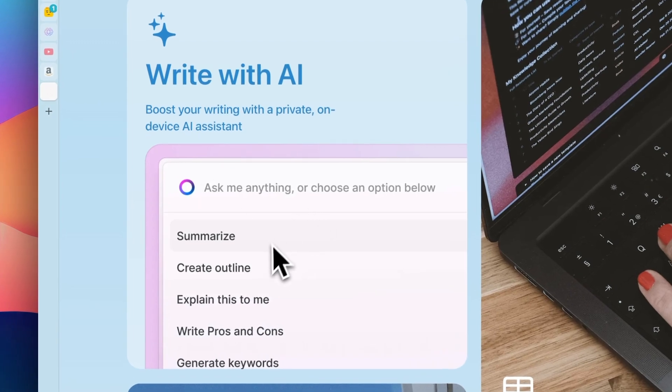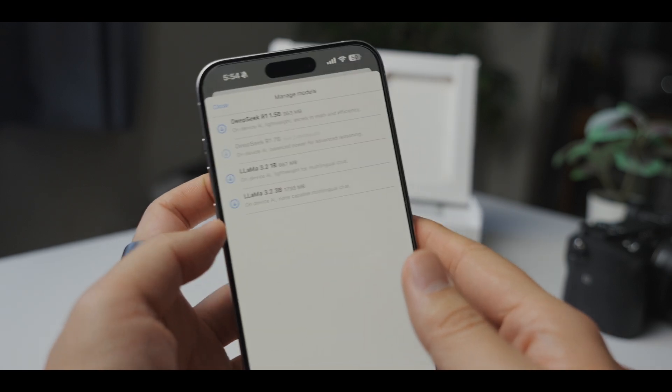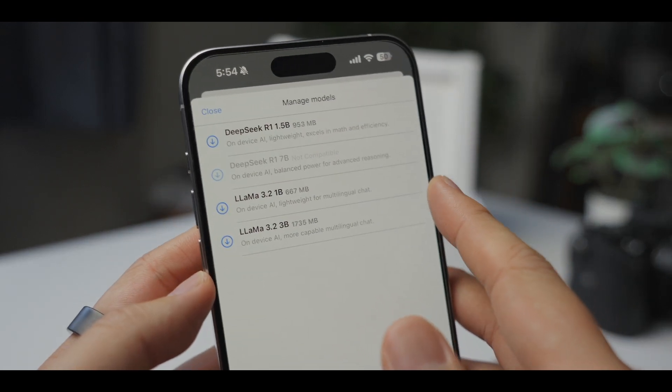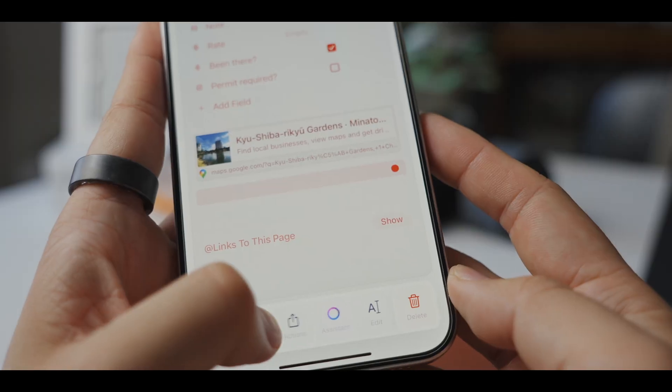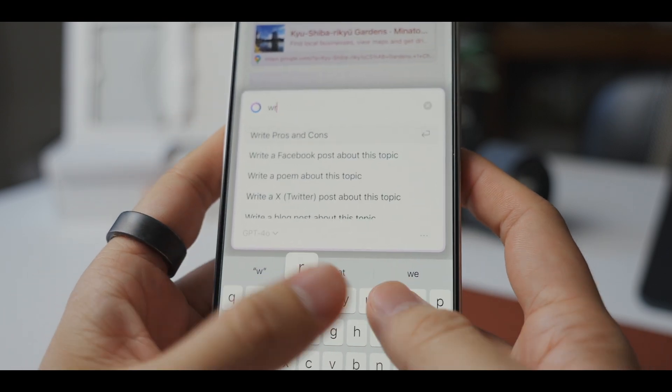I also really like its AI assistant with local LLM. Unlike many cloud-based AI tools, Craft gives you the option to run AI features locally on your device. That means I can get AI suggestions and help organizing my documents without worrying about uploading sensitive client information to external servers.